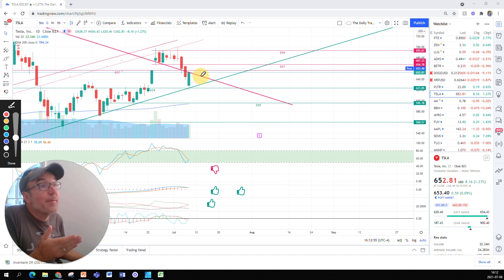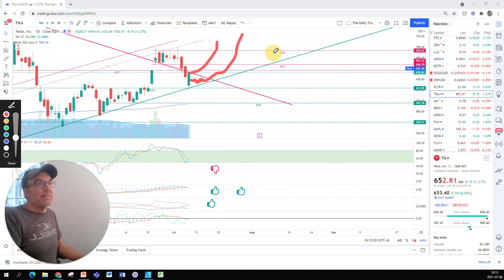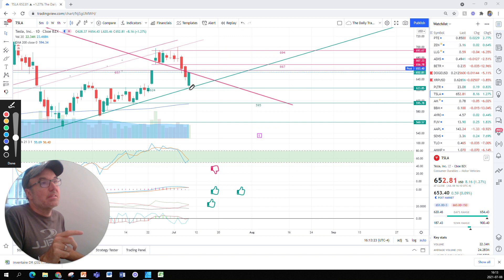Will it cross this resistance tomorrow? No one really knows, but it's really a good possibility. It's also possible that it does not — it could stay a while in here before deciding to cross the resistance and resume doing its thing. The good thing about this nice green candle is that the stock is pretty strong — this is what it means. This is a big bounce from the support.